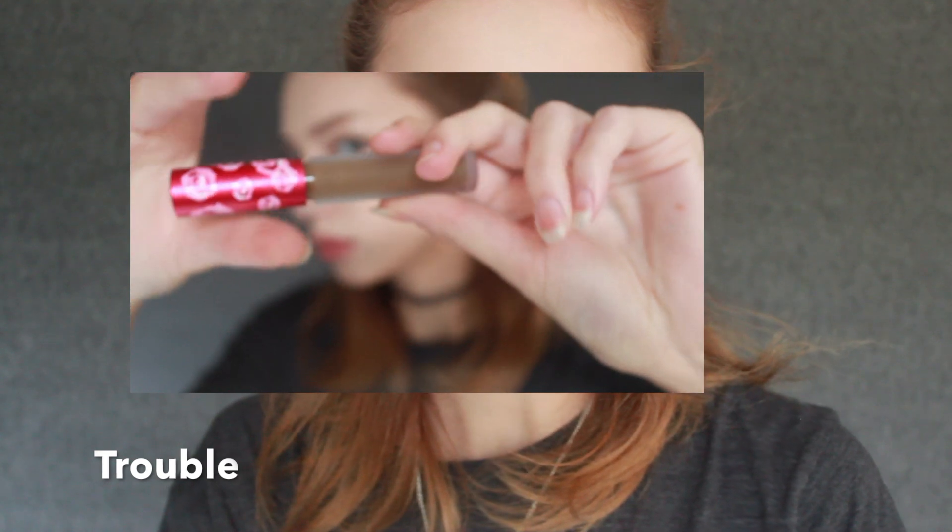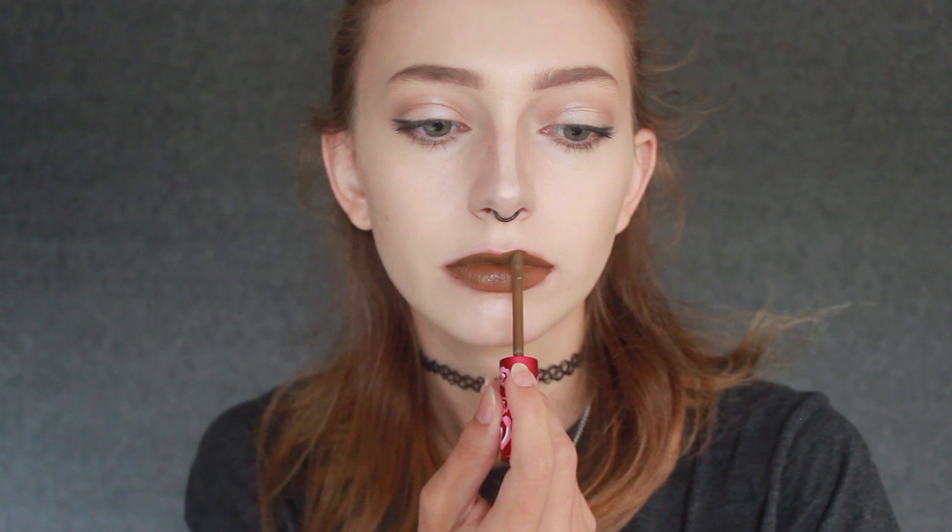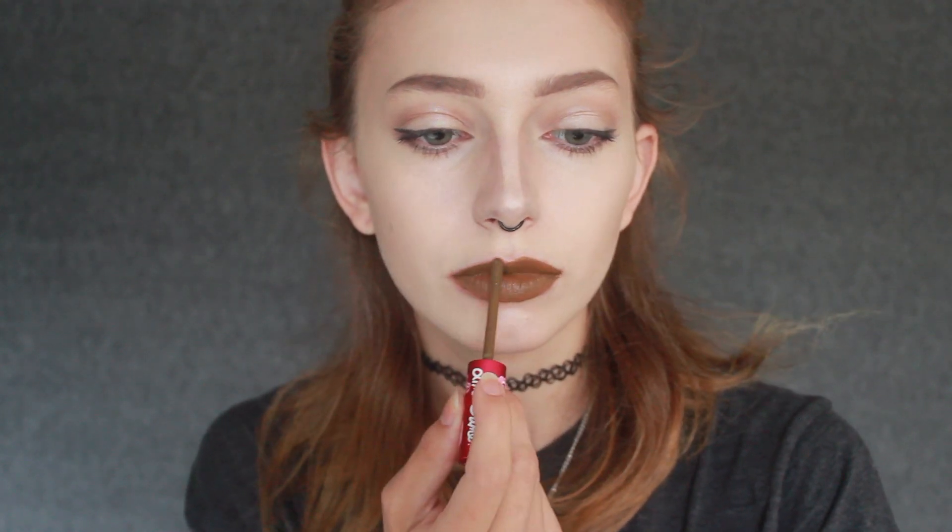The next color I'm trying out is called Trouble and I'm excited to see what this one looks like. I don't know how I feel about this color yet — I have never tried something like this on my lips before, but I'm kind of actually really digging it. It makes me look really pale and more grungy than usual. I guess that's why it's called Trouble. I have fallen in love with every single one I've tried on so far, so let's keep the ball rolling.